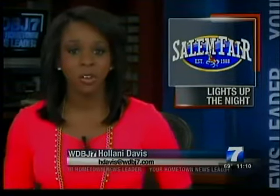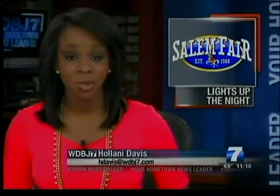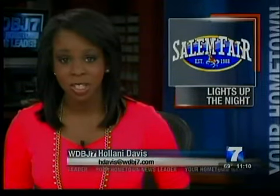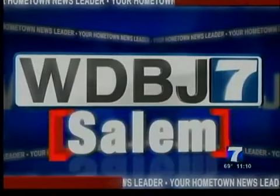Rain or shine, the show must go on. We are less than 24 hours away from opening gates at the 2013 Salem Fair. Tonight, WDBJ7's Nadine Mazur is giving you a sneak peek at some of the newest things to look out for this year.